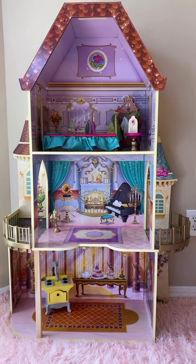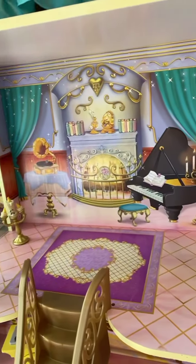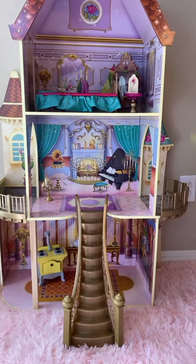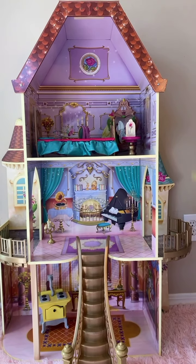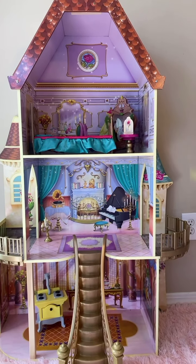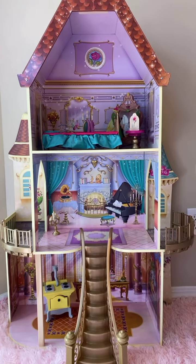Thanks for stopping by our channel. I'm going to replace these stairs real quick so you can see that again with the stairs. It didn't take very long to build. It came with almost everything we needed — all the screws and stuff. You just need a little screwdriver. 30 minutes start to finish.